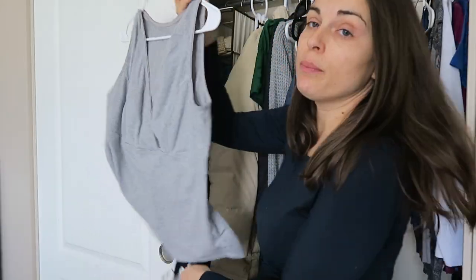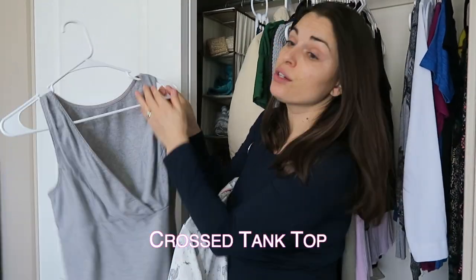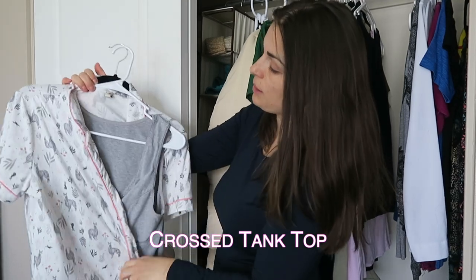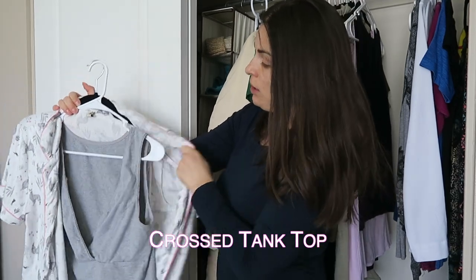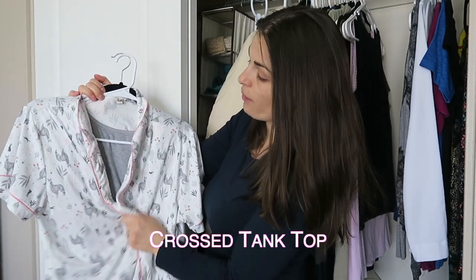These tops, you can actually buy them on Amazon in a pack of three. They're great and super easy to breastfeed in — you just pop it open. When I'm sleeping, I'll pretty much be like this and then I can just cover up if I want to.